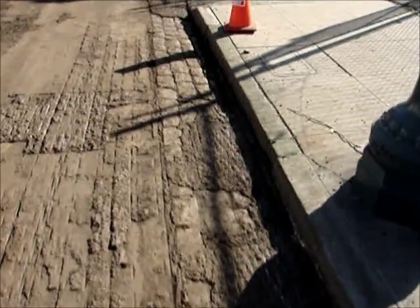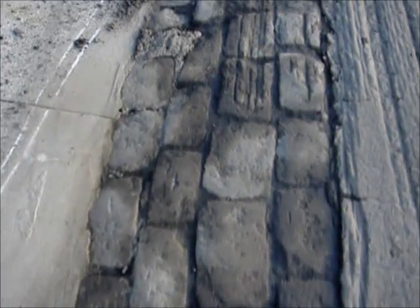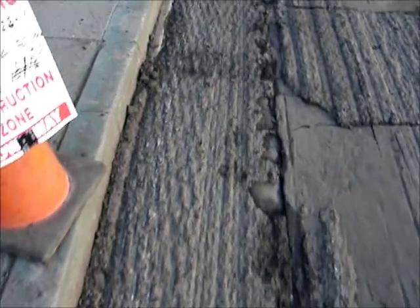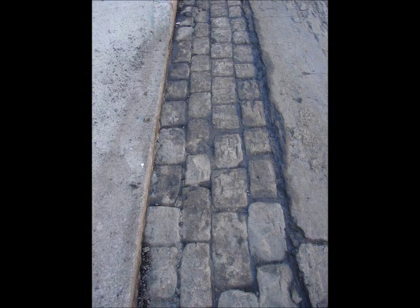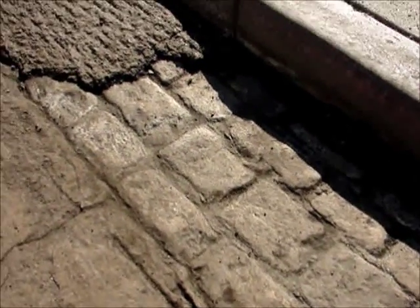I'll keep you updated on what might happen with these bricks, but at least we know that they're here. I want to get a real good close-up and document this as much as I can, because they're going to end up getting covered up again. At least we know these bricks exist, and maybe sometime later on, when things get better around the city, we can come back and expose them. I tried to find some kind of writing but I didn't see any. They kind of resemble homemade bricks — they're different sizes, as you can see.